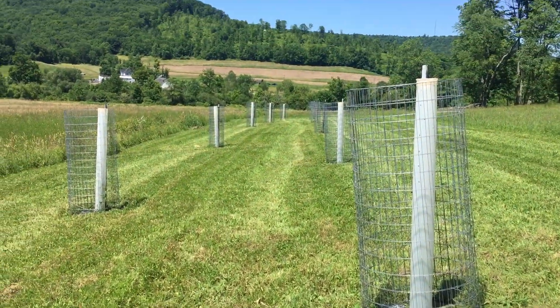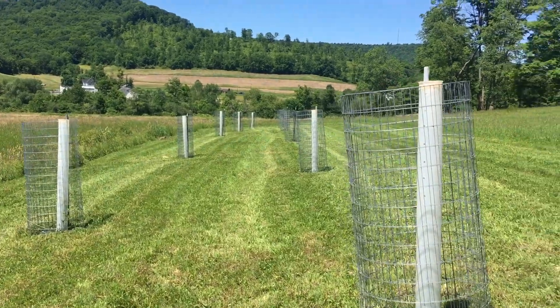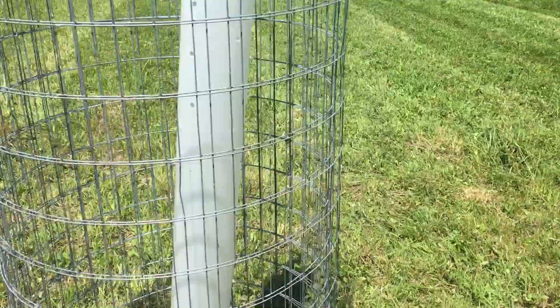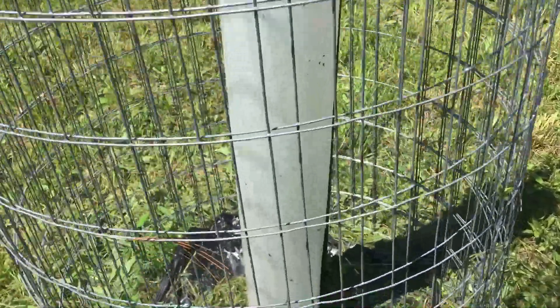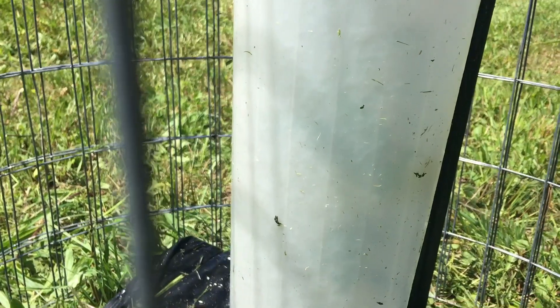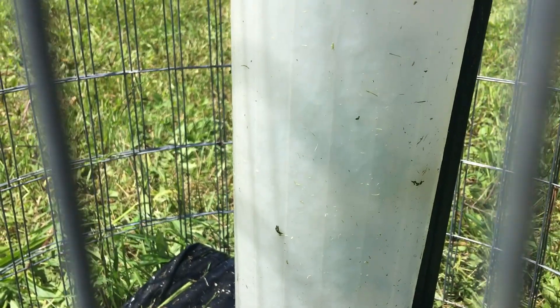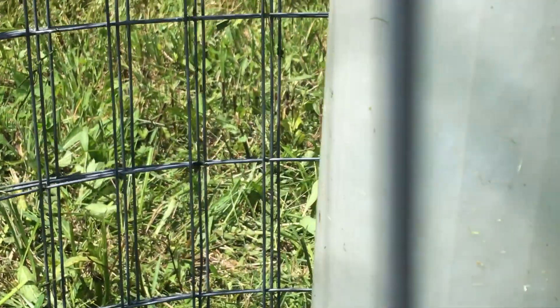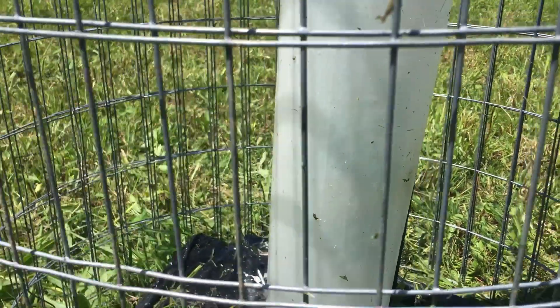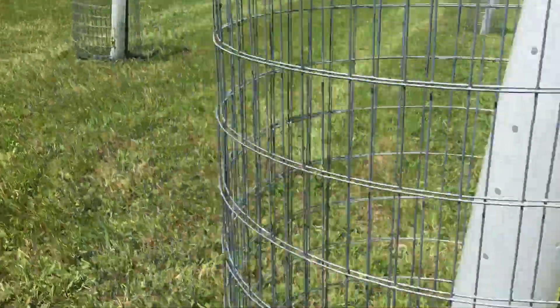Here's an update video on the chestnuts — the November chestnuts. We just cut around them and we're going to see how they're growing, if they're growing at all. It's been about a month. I'm going to try to focus on the tube here, but you can kind of see leaves in there. There are leaves in there — I can see them. I can't see the new growth because of the tube, but that one's alive.